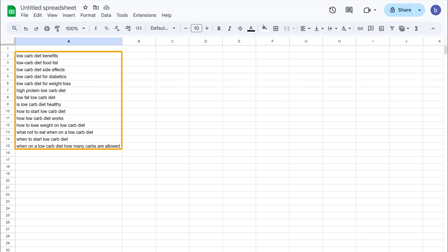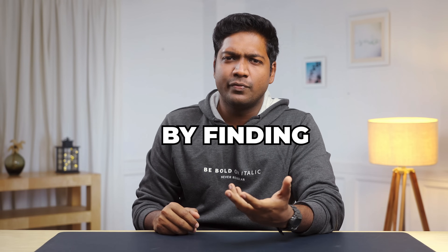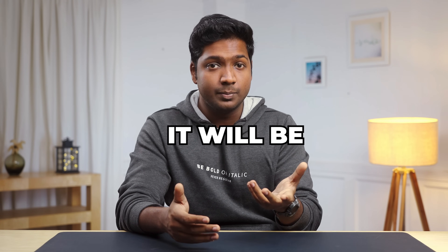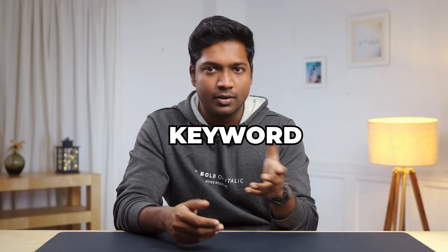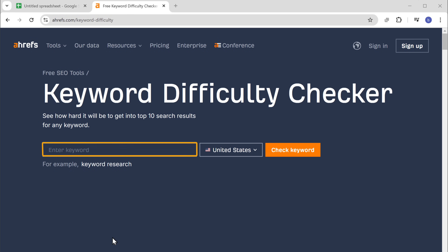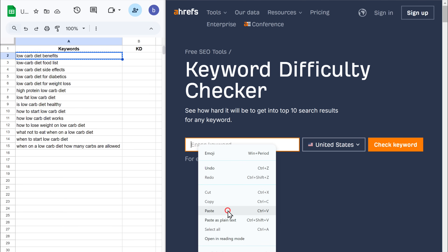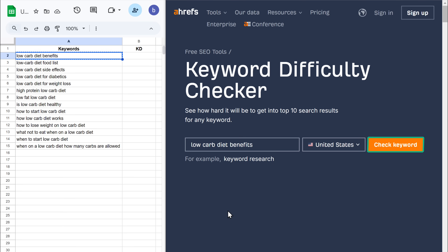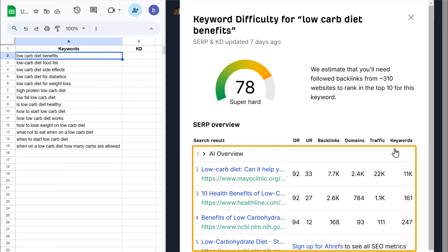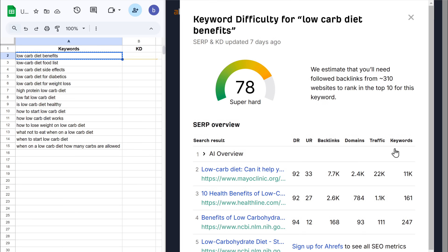Now we've successfully found some potential keywords based on our topic. But how do we know if they'll perform well? Let's go to the second step, which is to find keywords that are easy to rank for. We will do this by finding the keyword difficulty. This will help us understand how hard it will be to rank on Google using that particular keyword. Just click the link in the description and it'll take you to this tool. Enter the keyword, select the country you want to target, and click check keyword. It has analyzed the top ranking pages and gave us a difficulty score between 0 and 100 — 0 being the easiest to rank for and 100 being the hardest. Let's note it in our spreadsheet.